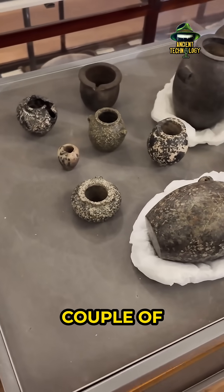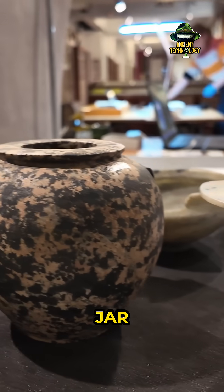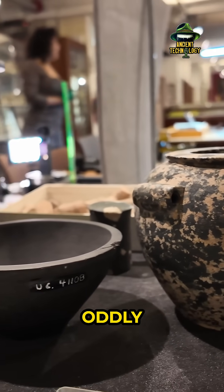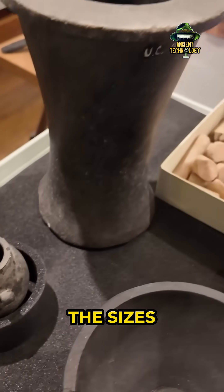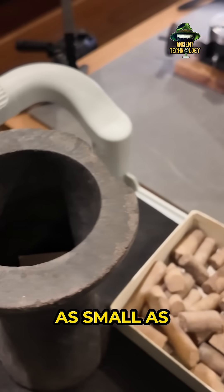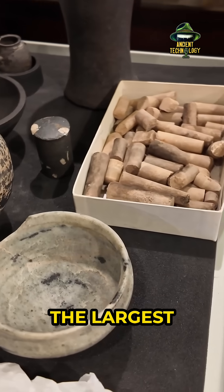We also grabbed a couple of non-regular shaped vases — one shoulder jar and another very tall, oddly shaped one — just to broaden the dataset. The sizes ranged from as small as 4 cm tall up to about 20 cm for the largest pieces.